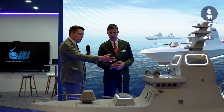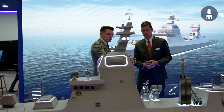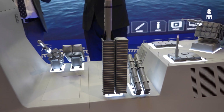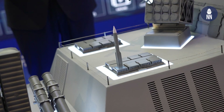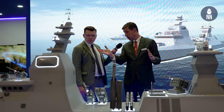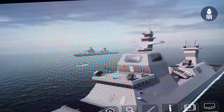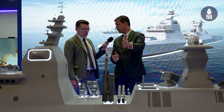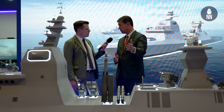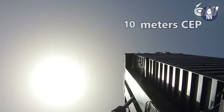Moving to midship, we see some other systems. This space is what we call the strike deck. You can see a variety of solutions here, starting with the laser-guided Lahat missile for short range, especially for anti-terror or short-range attack, up to a very long-range artillery solution that is launched from the sea against land targets.